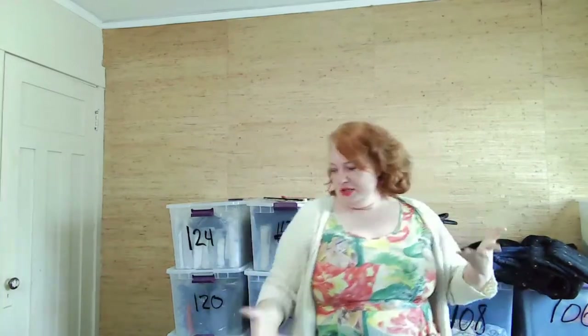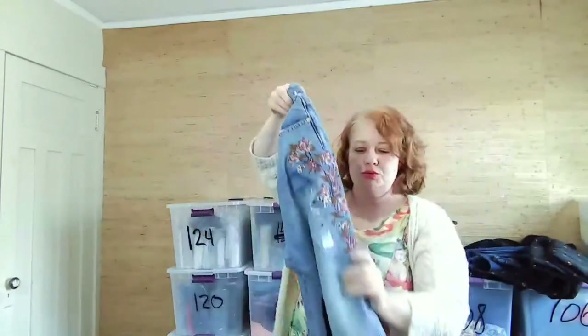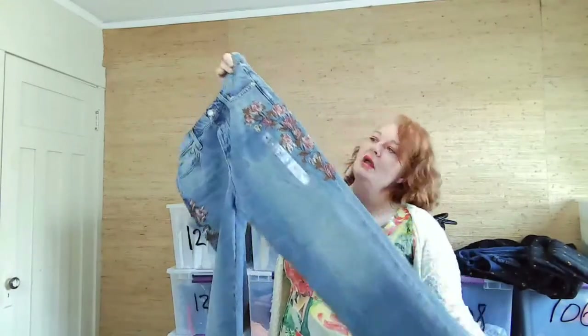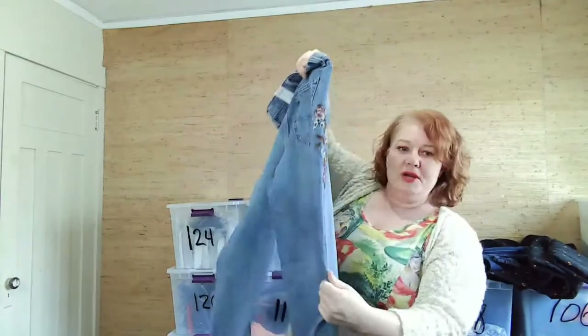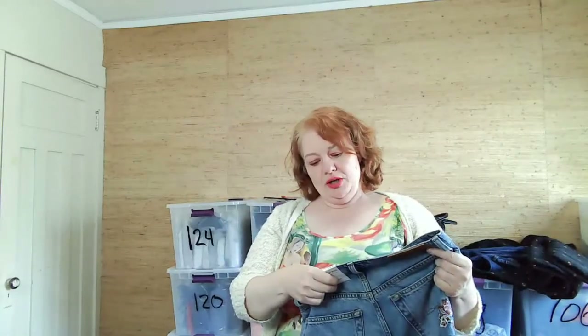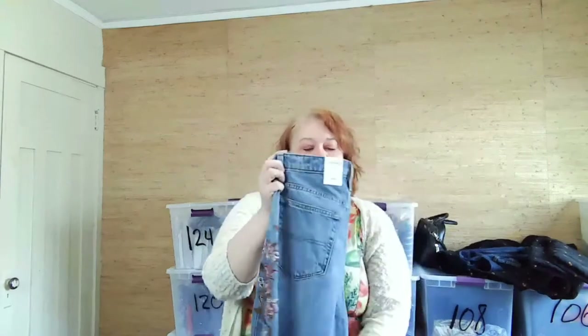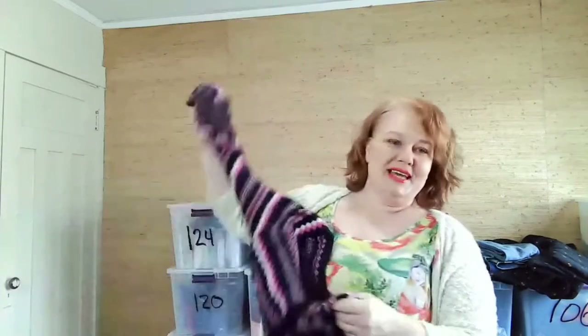These are Lucky Brand high-rise mom jeans with really pretty embroidery on them, size 6 or 28, straight leg. They originally MSRP'd for $149 and they're new with tag, so going into Q4 I thought this would be a good pickup. After cost averaging, my cost of goods will probably be around five dollars per item.